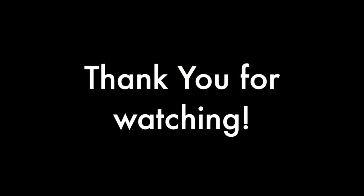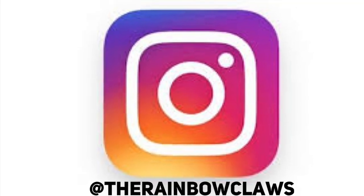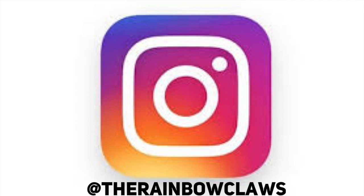So we've come to the end of our video. Thank you for watching - please like, share, subscribe, and follow us on social media.